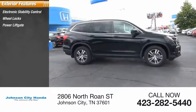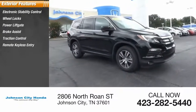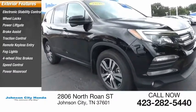Wheel locks, power lift gate, brake assist, traction control, remote keyless entry, fog lights, four-wheel disc brakes, speed control, power moonroof.